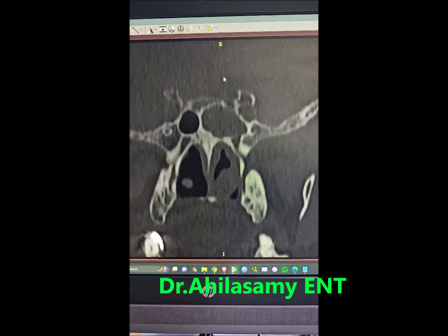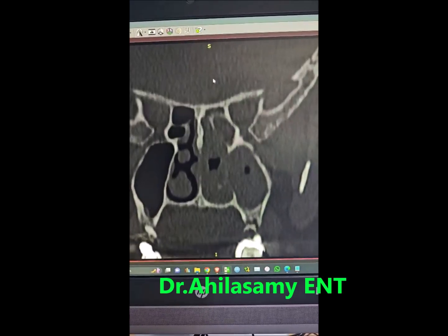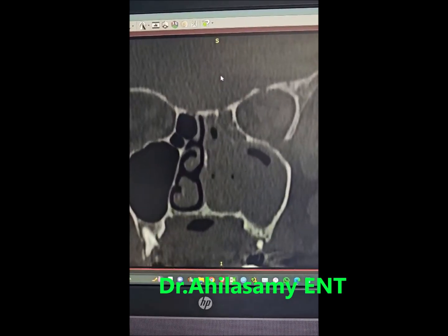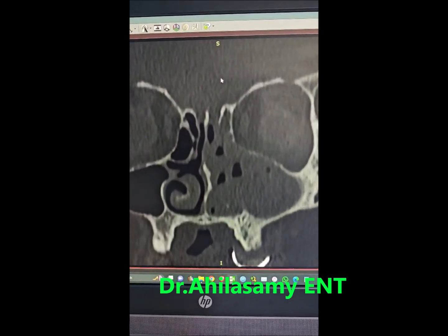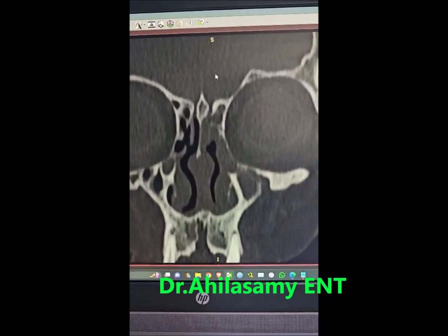Rhinitis caseosa is a condition where caseous material fills the nasal cavity, sometimes extending into the sinuses. These are the actual images. You can see multiple air pockets within the maxillary sinus and nasal cavity — that is very typical. Multiple air pockets mean there is active infection.